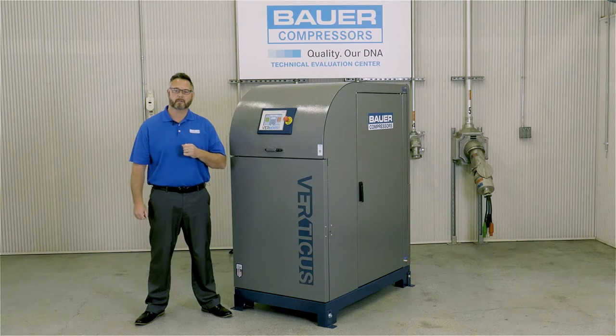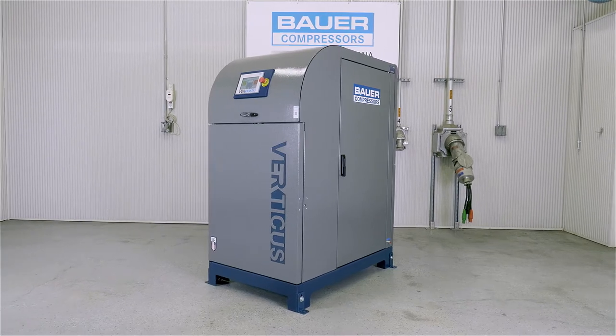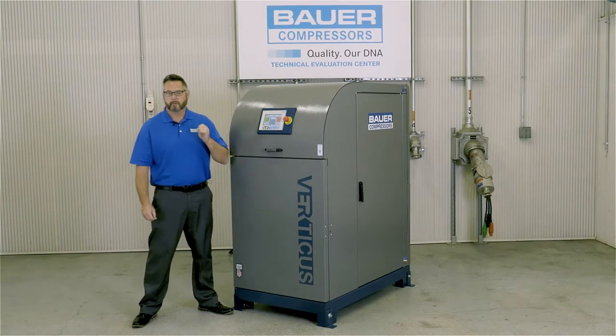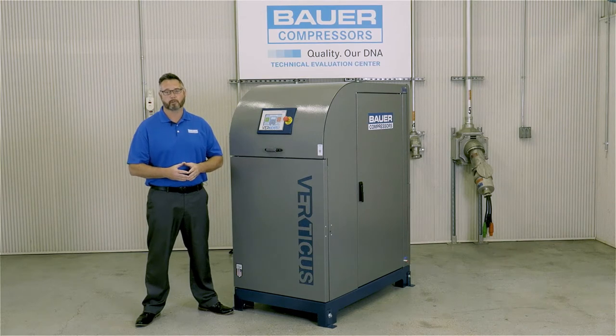Let's take a look at some of the breathing air systems offered by Bauer Compressors. This is the Bauer Verticus compressor system. The Verticus is supplied on a vertical steel frame with a baked-on polyester powder coat finish. The compressor can be used as a stand-alone compressor or combined with a CFS 5.5 Plus fill station to make the Bauer Verticus Plus, and is used for 5,000 or 6,000 psi applications.